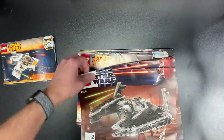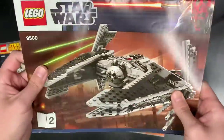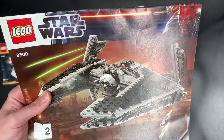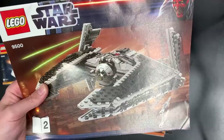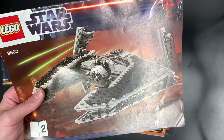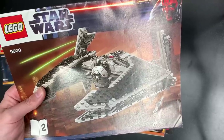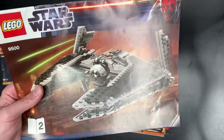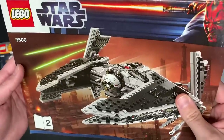We also have the... what is this called? I thought it was the Sith Infiltrator, but let me double-check. Okay — so I said Sith Infiltrator, that's Darth Maul's. This one is actually the Sith Fury Class Interceptor. My bad — never had this set. All I ever get is Darth Maul.